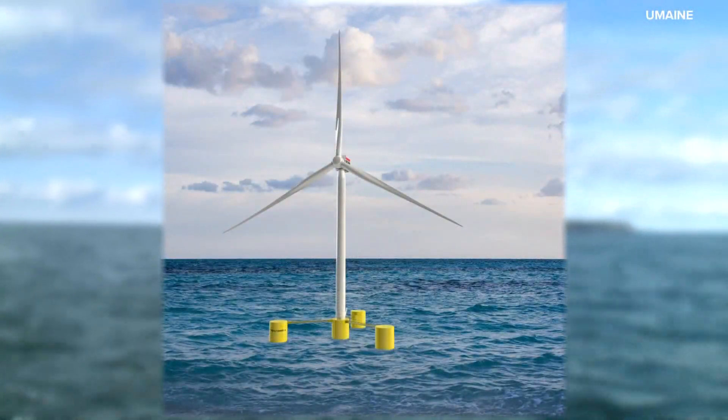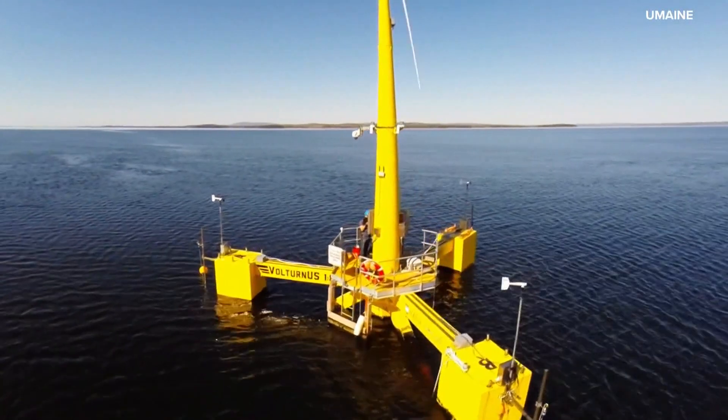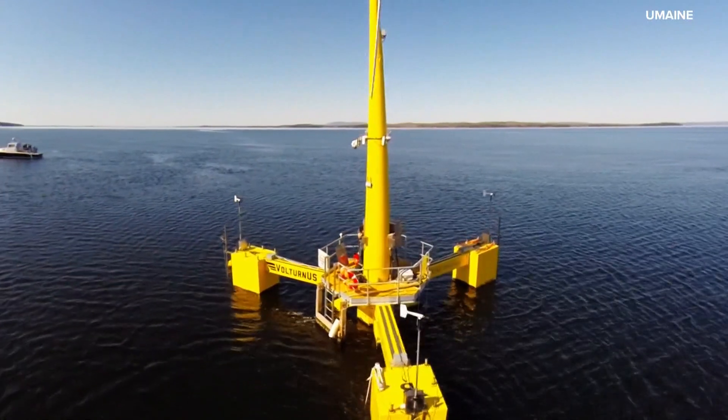First tonight, a project planned off the coast of Maine could help bring wind power to our state. It will involve building wind turbines 600 to 800 feet tall that will float miles off the coast. Maine has been talking about it for more than 10 years — putting giant wind turbines out at sea to harness the strong winds in the Gulf of Maine.